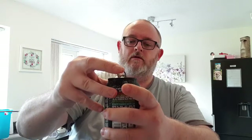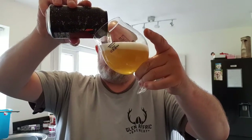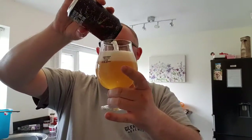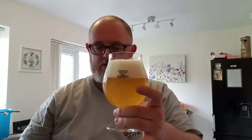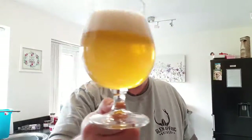Let's pop the top and see what we've got. Okay, so here in a glass we've got a slightly cloudy, almost see-through light gold colour — looks quite nice. There's about two fingers of dense, compact white head, a little bit of carbonation, really small tiny bubbles. That looks quite good. Let's get a nose on it.